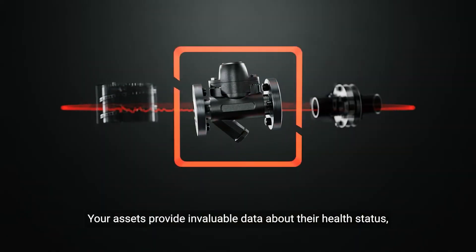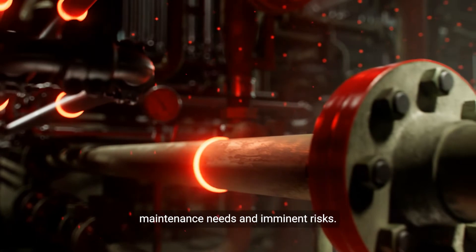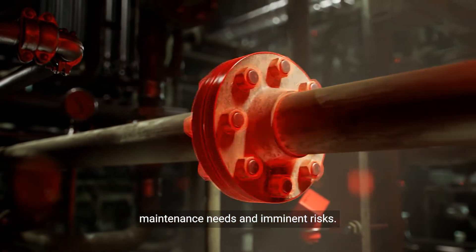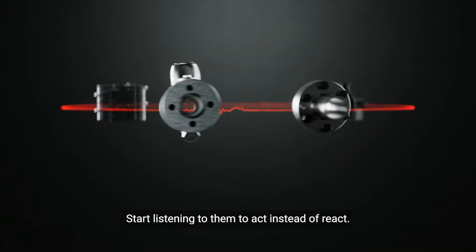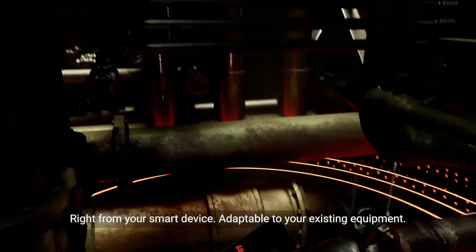Your assets provide invaluable data about their health status, maintenance needs, and imminent risks. Start listening to them to act instead of react. Right from your smart device.